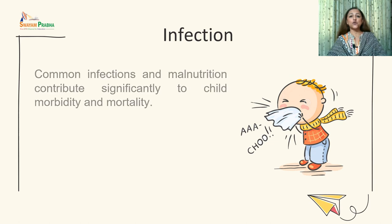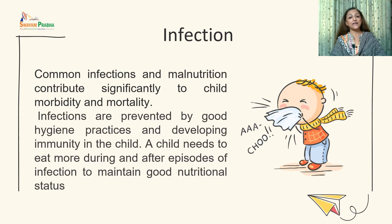There is a strong relationship between infection and malnutrition among children, which can cause significant childhood morbidity and mortality. Infections can be prevented by practicing good hygienic practices and developing immunity. A child needs to eat more during and after episodes of infection to maintain good nutritional status, so parents should not withhold nutritious food when the child is sick.